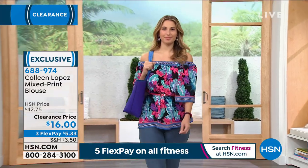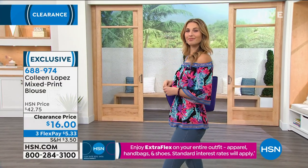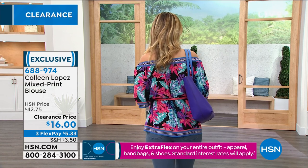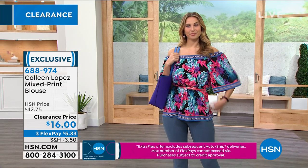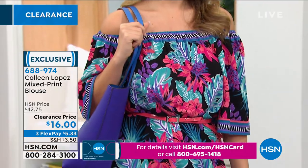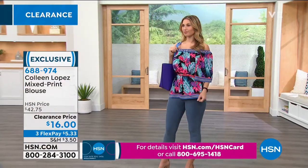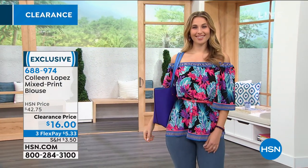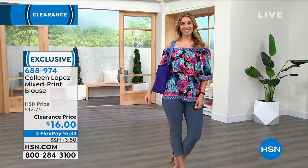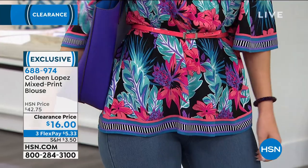You can wear it up on your shoulders if you're not comfortable off-shoulder, but I love it off-shoulder. Colleen does the most beautiful off-shoulder tops. You can throw it in a washing machine and line dry — it's 100% rayon, natural fibers, so it breathes and is super comfortable. Three flex pay payments of $5.33. It's long enough to belt as well.